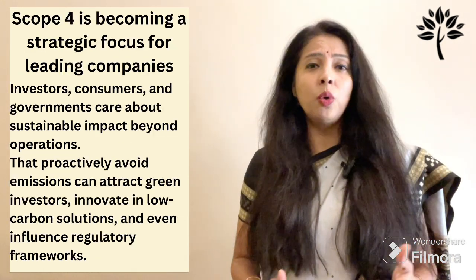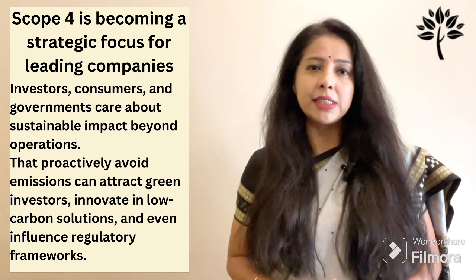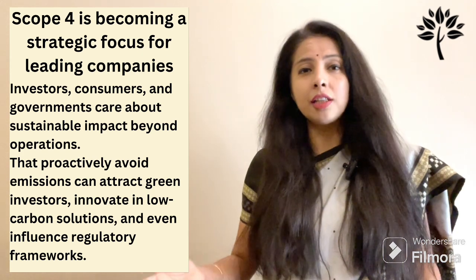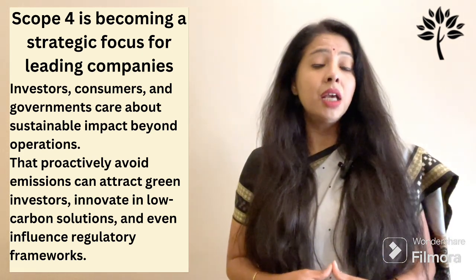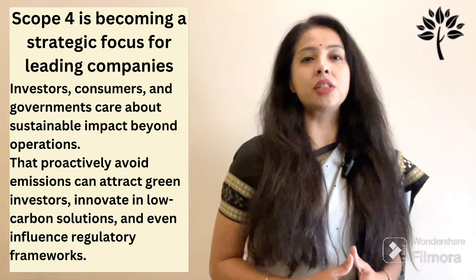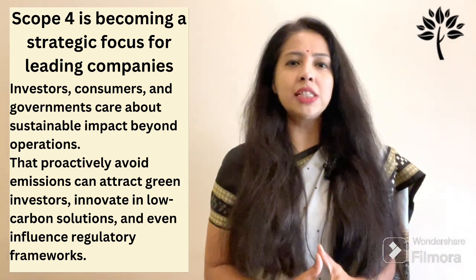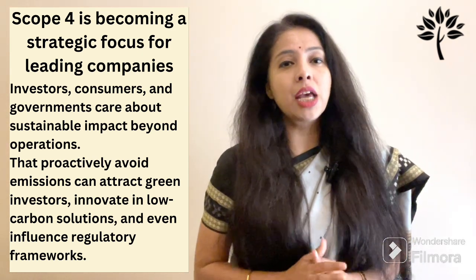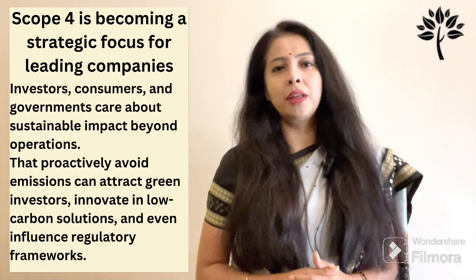Here's why Scope 4 is becoming a strategic focus for leading companies. In today's ESG-driven world, investors, consumers, and governments care about sustainable impact beyond just operations. Companies that proactively avoid emissions can attract green investors, innovate in low-carbon solutions, and even influence regulatory frameworks.